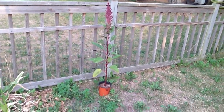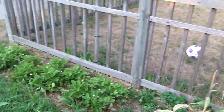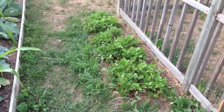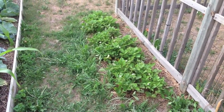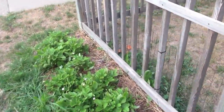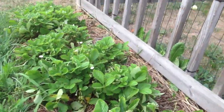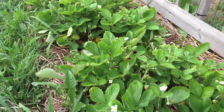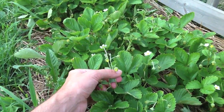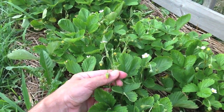There's another one of those amaranths. And the strawberries have come a long, long way from those tiny little seeds under the basement. You can see tons of fruit.